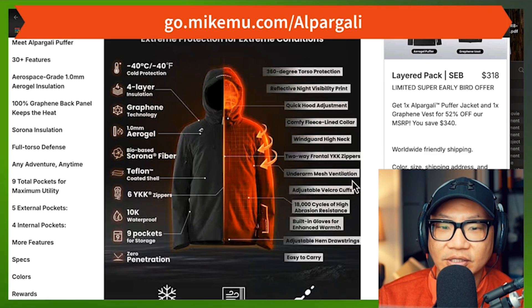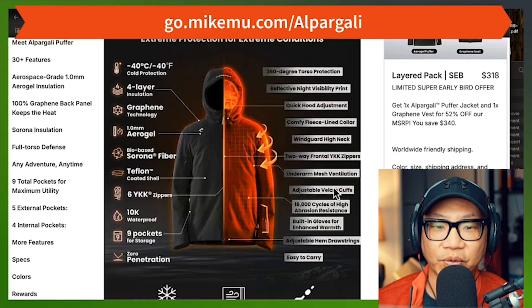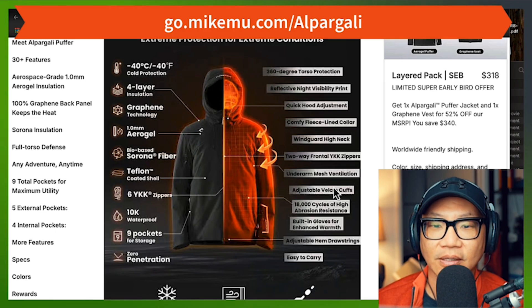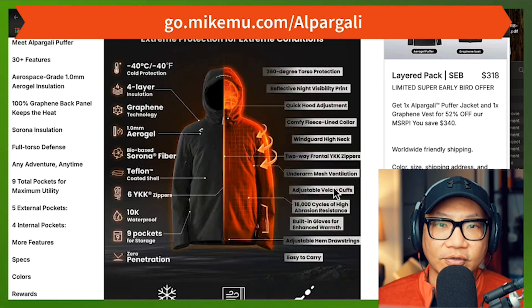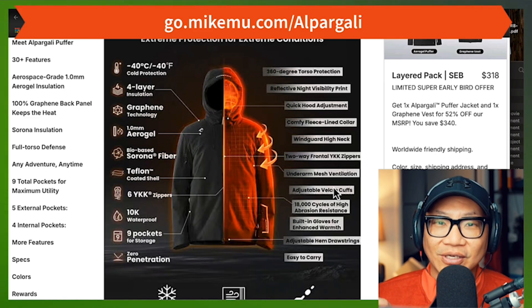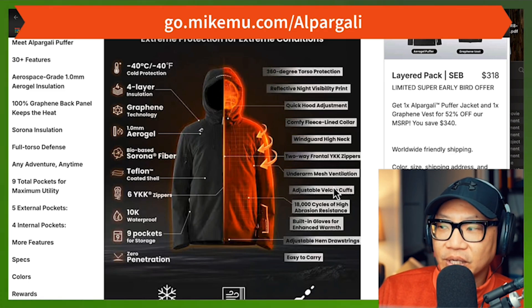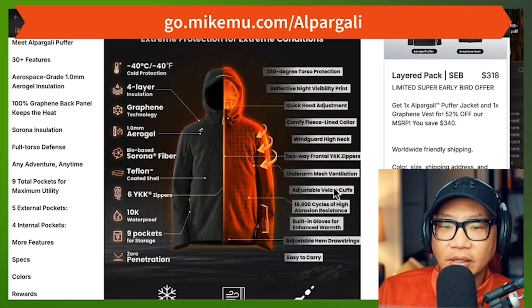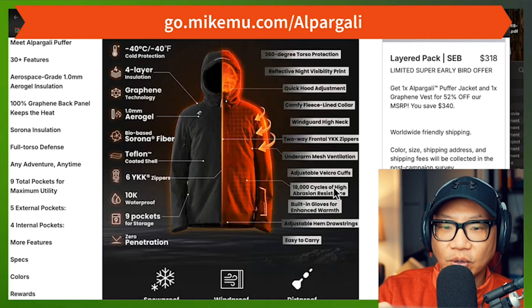Two-way frontal YKK zippers — yes. Under-arm mesh ventilation — that's only on the inside of the jacket. This is good for just the general everyday person, but it is not good for general everyday super-active people. There's not enough ventilation. This is not like a really active sport jacket — it would not be appropriate for snowboarding as the main key. You're just going to heat up way too much because the jacket's insulation is too good. Around here, because it doesn't get super cold, walking around I pretty much have to walk around unzipped, otherwise I'm going to overheat.